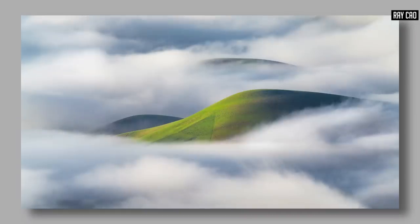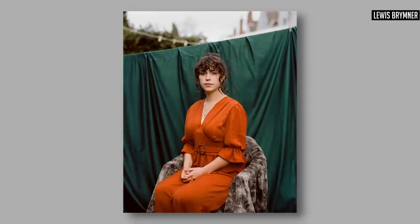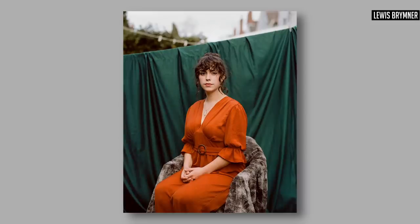When photographing in color, putting a color against a darker color or darker part of the image gives the color itself more pop and more vibrance. Look at how the orange in these photographs absolutely jumps out at you because it is contrasted against both a dark green and a dark gray.